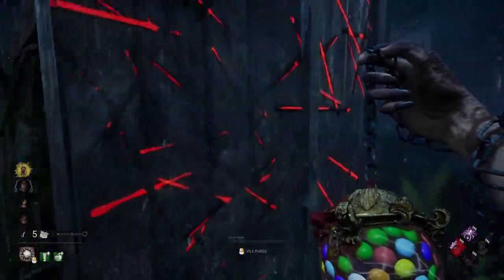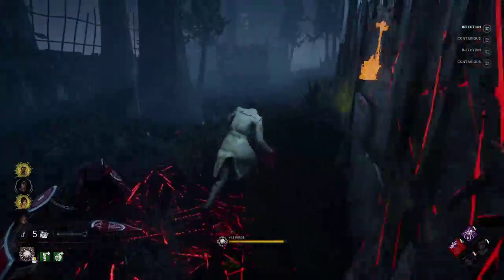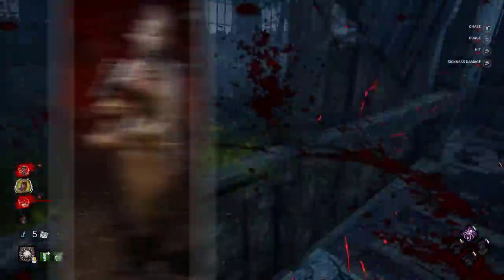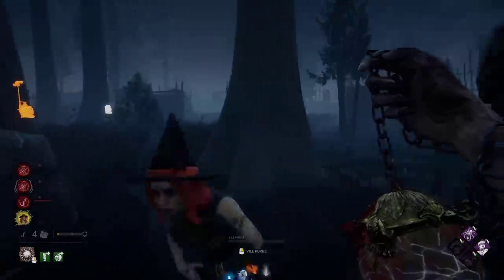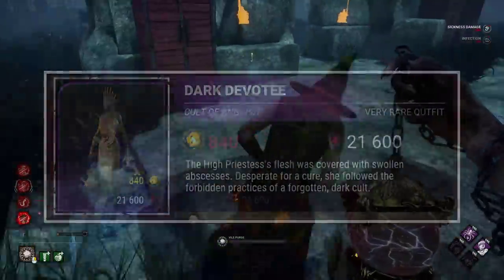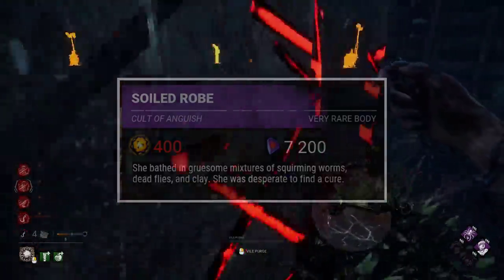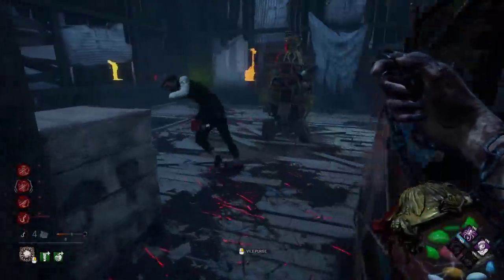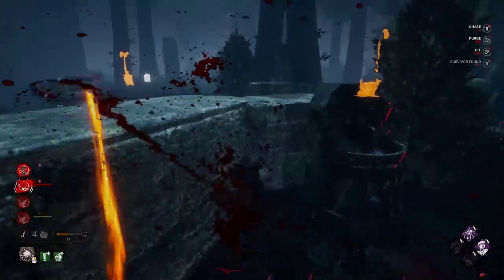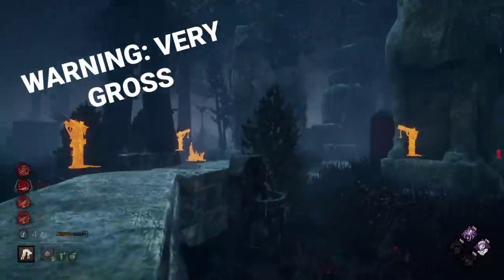The Plague by default already looks putrid and rancid enough, so how can a cosmetic increase that feeling of disgust? Say hi to the Dark Devotee cosmetic — one of the most visually disgusting skins in Dead by Daylight, and it has a very interesting description. The Plague was suffering greatly from her infection and sought solutions from forgotten dark cults. This solution was to bathe in a mixture of clay, dead flies, and worms, which explains her darker skin from the clay and why worms are festering in her open wounds. This is actually based on a real-world practice called maggot therapy.